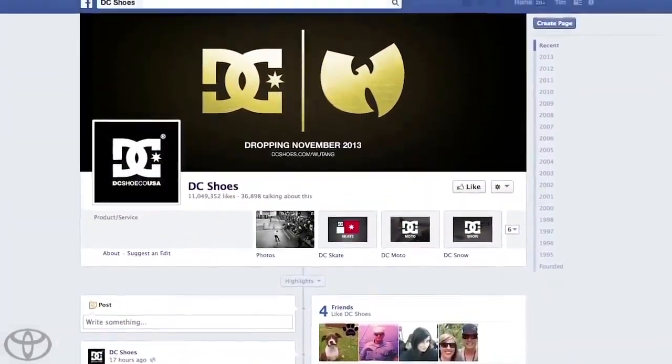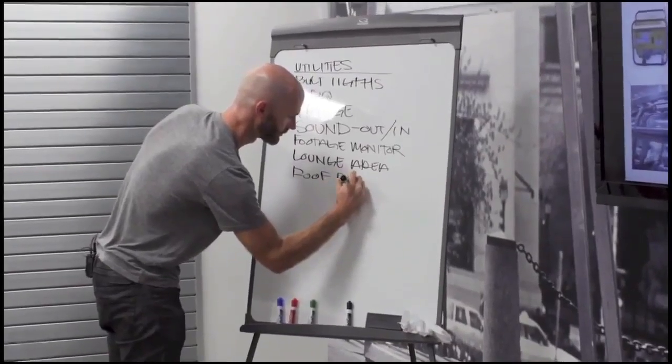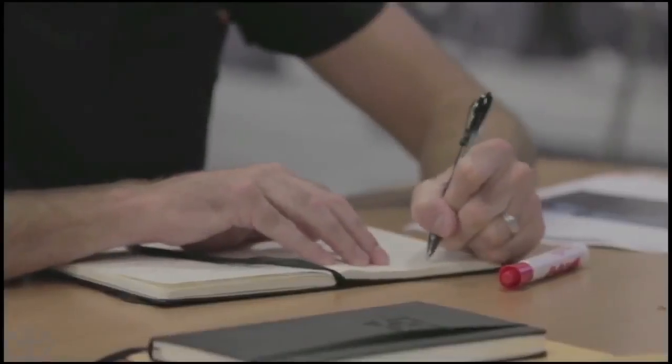DC thought it best to let their fans determine the theme for their build, so they asked teams from the Moto, Skate, and Snow world to compete in a friendly competition and campaign their ideas for the ultimate DC Dream Build.